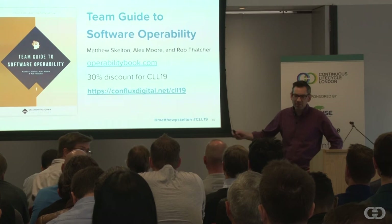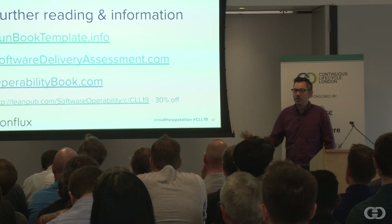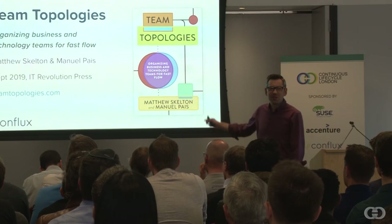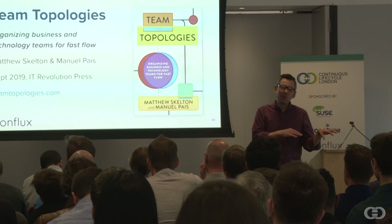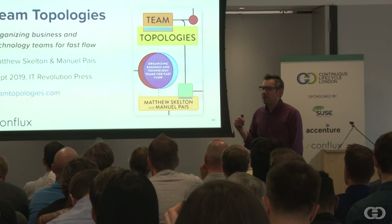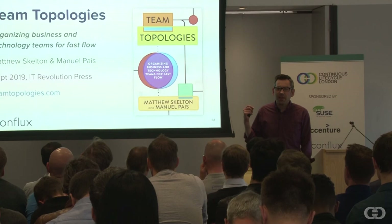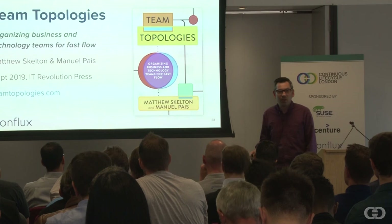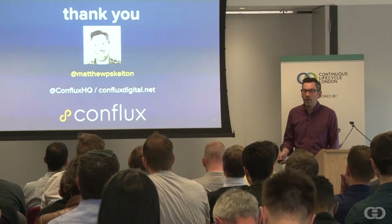There's a link to the operability book — we've got a 30% discount today — and some more links in the slides which you can download later. On a slightly separate note, I've been working on a new book about the relationship between teams and technologies, platforms, and how different teams interrelate. It's coming out in September, published by IT Revolution Press who also publish Accelerate, DevOps Handbook, and The Phoenix Project. We've got some really amazing case studies from great organizations around the world. If you're interested, you can pre-order it on Amazon or head to teamtopologies.com, or come find me at the Conflux stand. That's all I've got — thank you very much.